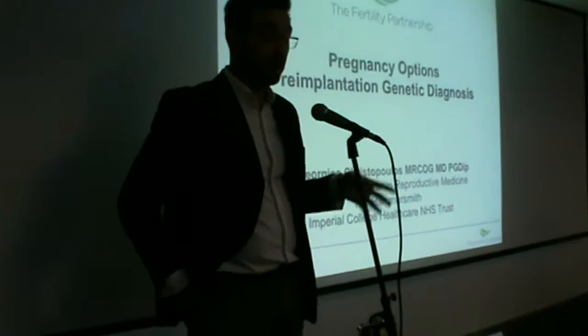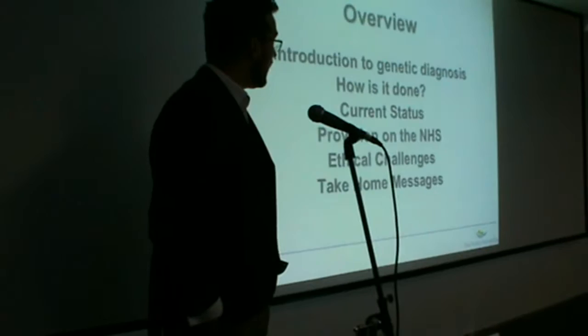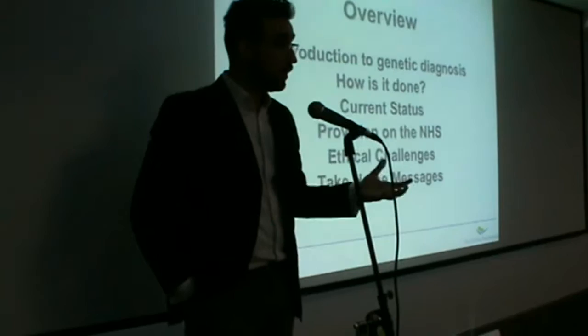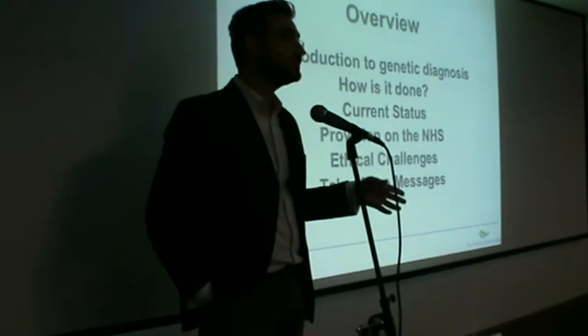To give you an overview: firstly, I'll give you a brief introduction to the methods available for genetic diagnosis. I will explain how it is done and how certain couples or patients might benefit from different procedures. We will go through the current status of affairs when it comes to what is offered on the NHS. And I would also like to touch briefly on the ethical challenges that we are faced with every day when it comes to making decisions or reproductive choices for patients under our care.